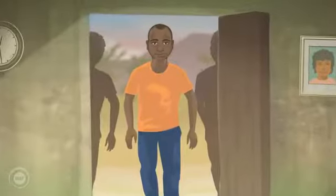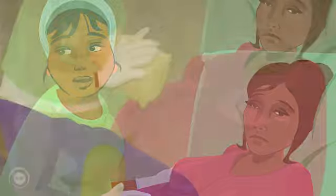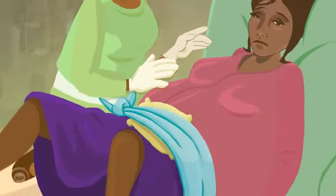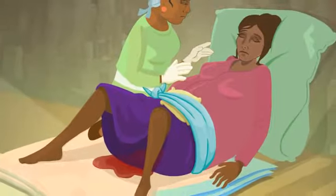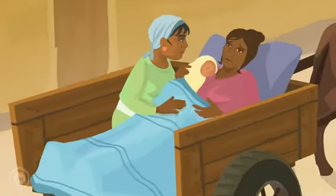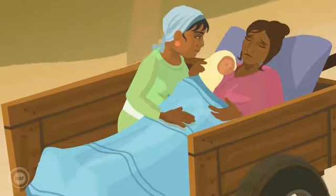Help arrives. Nima puts a sandbag onto mum's tummy and straps it in place. Mum and baby should be transferred to hospital or a healthcare centre as soon as possible for further treatment.